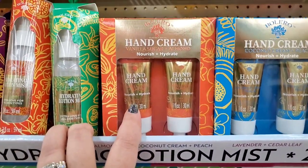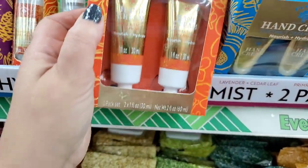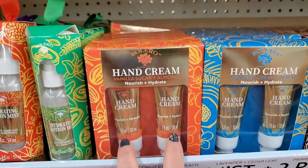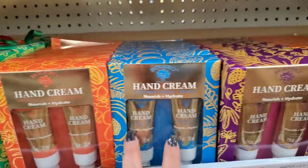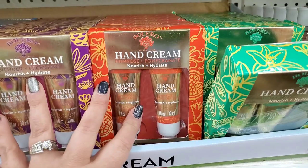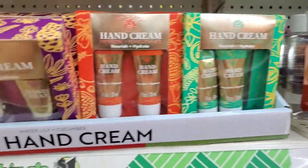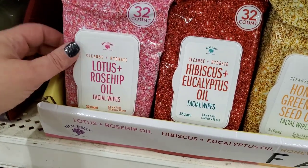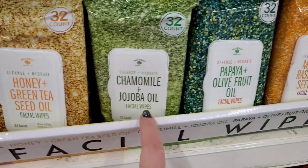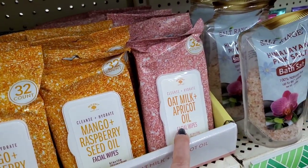You can even split the hand lotion boxes up into separate baskets. Also vanilla sugar, almond coconut cream, peach, lavender cedar leaf — they nourish and hydrate. Primrose and pomegranate, and water lily and cucumber. Then packs of 32 wipes in lotus and rose hip, hibiscus and eucalyptus, honey and green tea, chamomile and jojoba, papaya and olive fruit, mango and raspberry seed oil, and oat milk and apricot oil — sounds delightful.